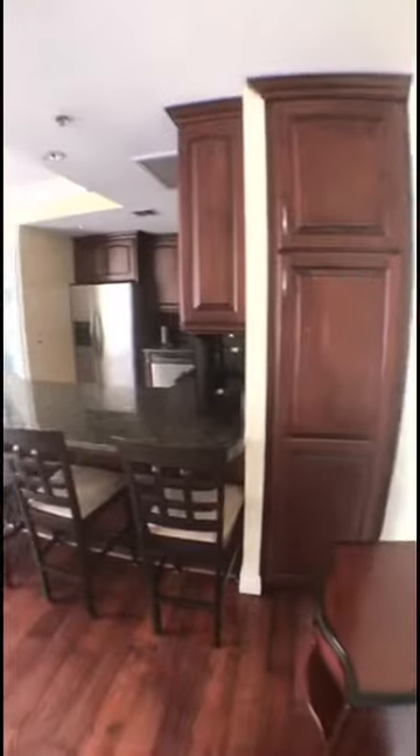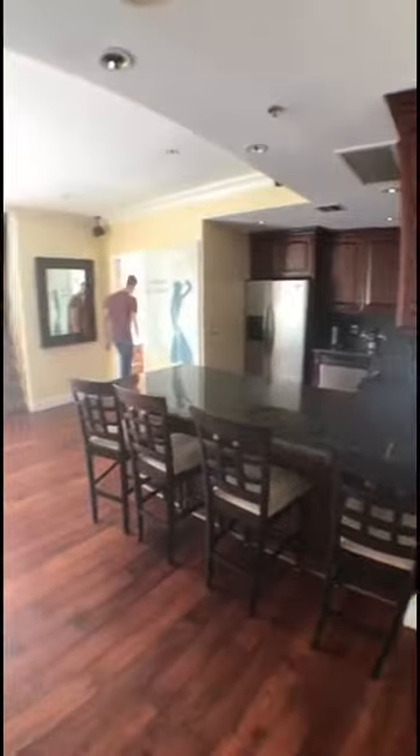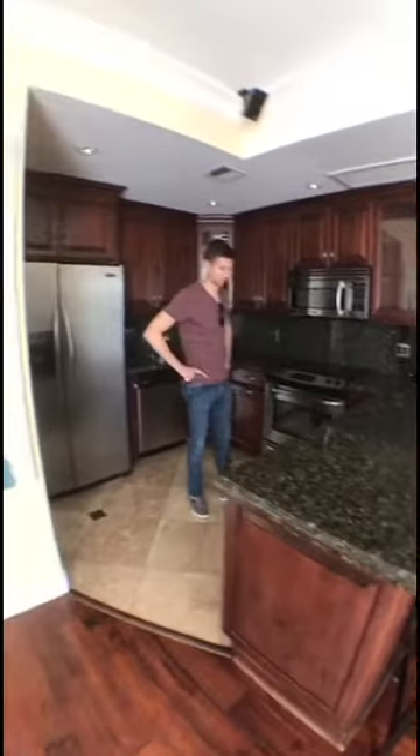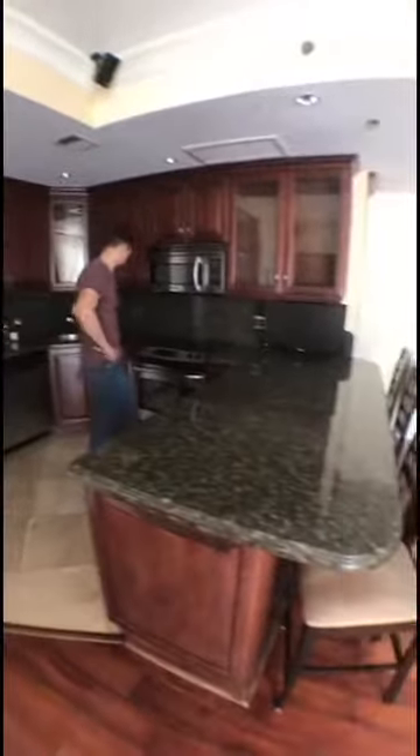Now we're in the El Cortez building. This is actually a historic building downtown — it was built in 1929. Just stepped in; obviously this place has been really nicely renovated and remodeled over time. Great open concept here. I like this kitchen — what do you guys think of the dark cabinets and kind of dark green countertops?